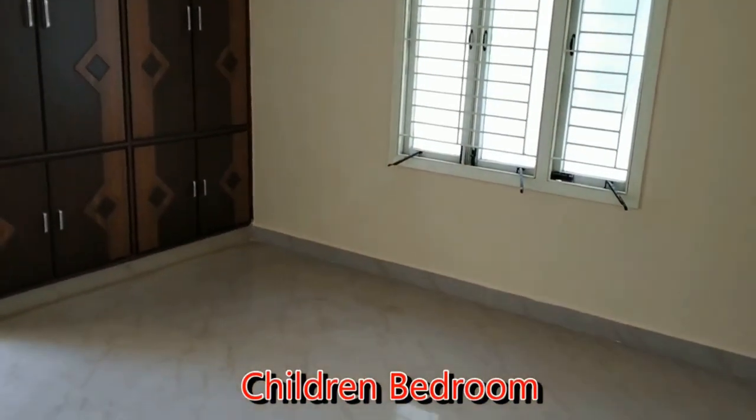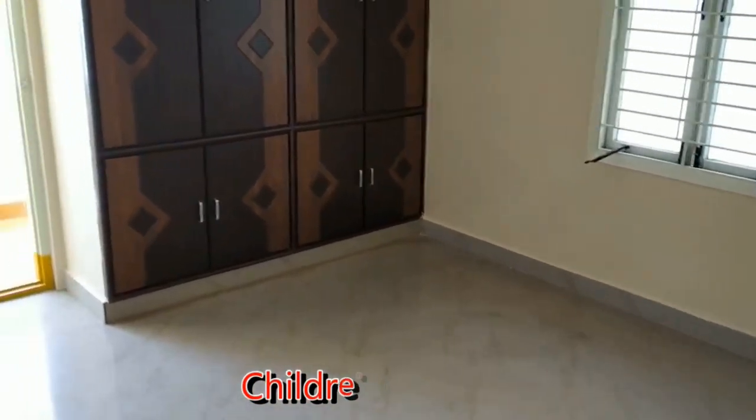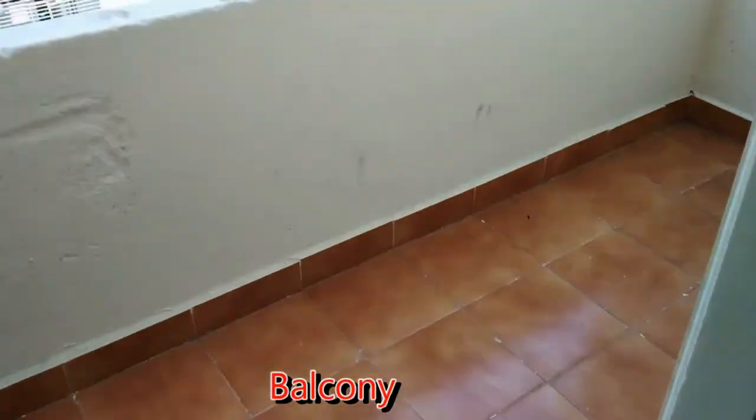And here comes the children's bedroom, which is the third bedroom of this flat. And here is the balcony.